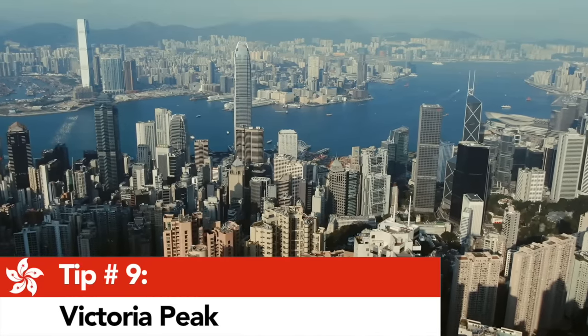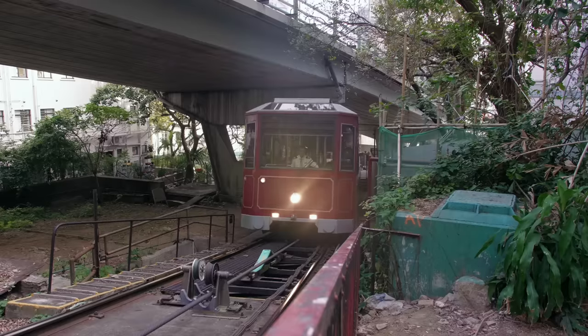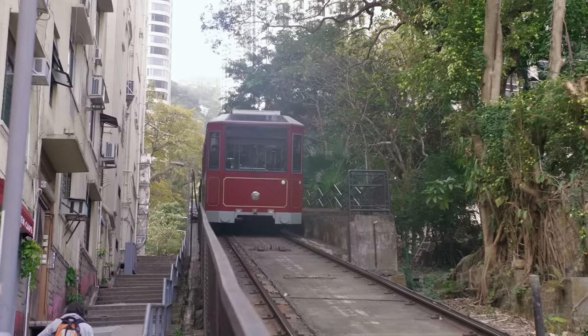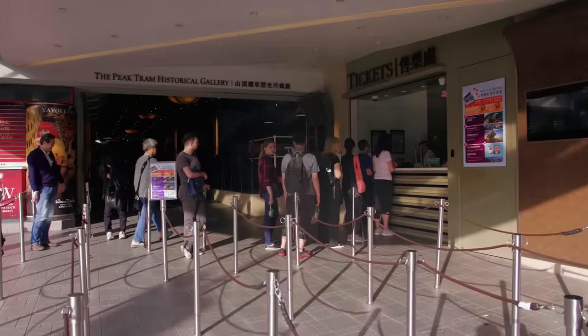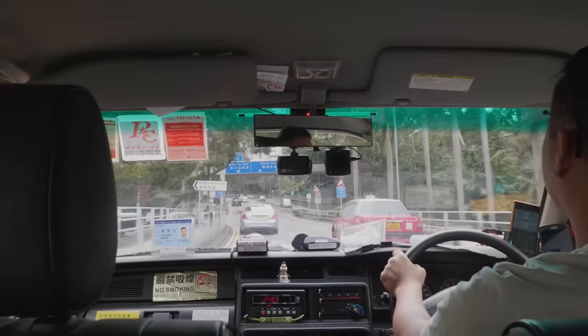And speaking of views of the city, tip number nine: take in the breathtaking vistas at the top of Victoria Peak. There are a few ways to get to the top. The tram is a fun, easy, quick trip, but beware — the lines can be Disneyland long. So unless you're going very early in the morning, probably on a weekday, I'd say just take a taxi. It only takes about 15 minutes to reach the top, and the price is about the same as what you pay for the tram.